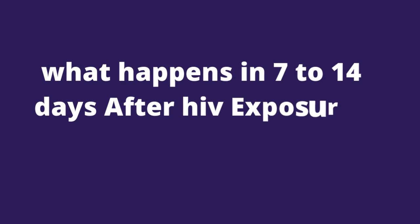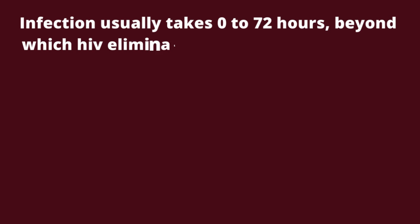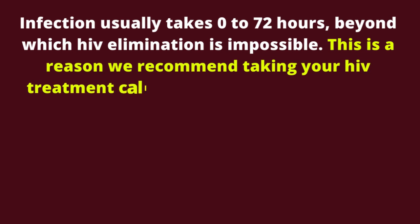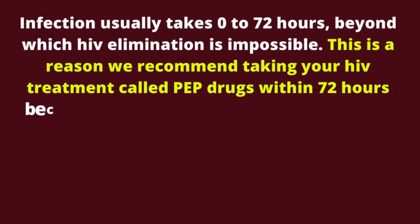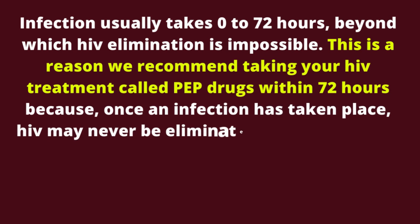What happens in 7 to 14 days after HIV exposure? From the site of infection, like from the genitals, HIV is carried to the next lymph nodes where some of the infection occurs. Infection usually takes 0 to 72 hours, beyond which HIV elimination is impossible. This is why we recommend taking your HIV treatment called PEP drugs within 72 hours, because once an infection has taken place, HIV may never be eliminated from your body.